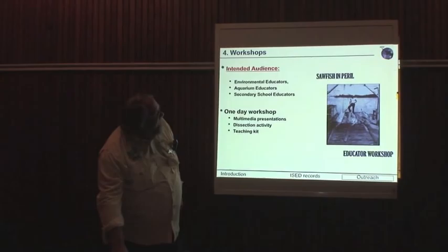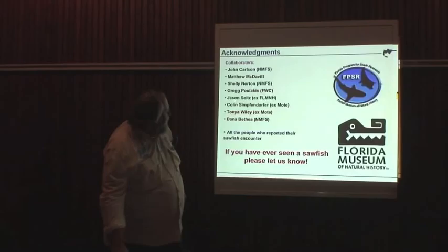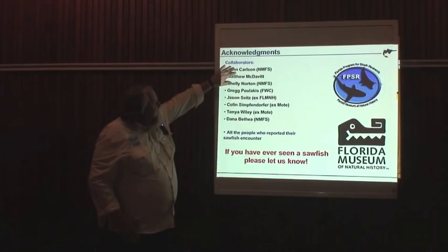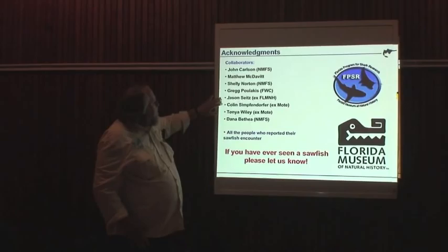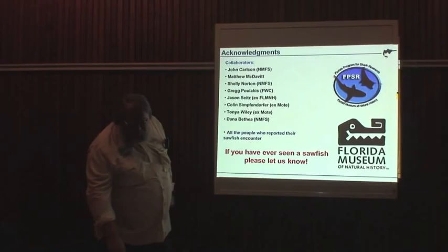We work with environmental educators and with kids, trying to turn things around with the next generation. We also give presentations at meetings. I want to thank everybody who has made this happen: John and his colleagues, the folks at Mote — Colin and Tanya — and Greg Colacis from MSGBC. These are the people who have contributed the most.